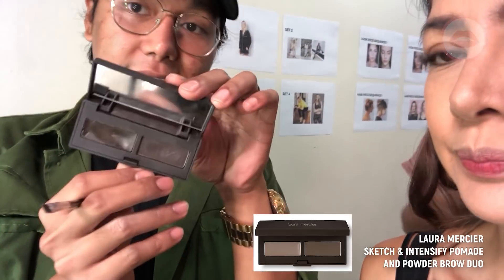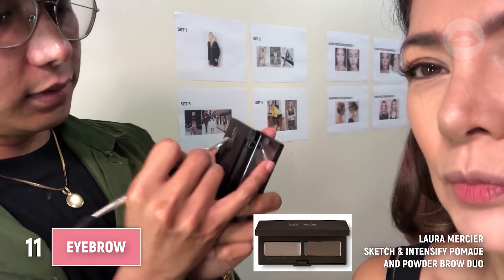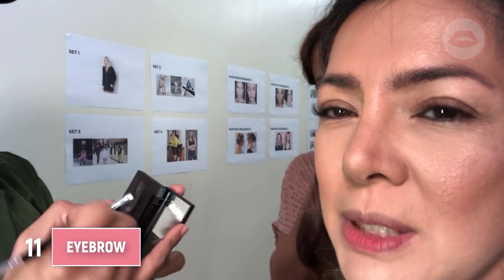Next one is the eyebrows — my favorite! I'm using Laura Mercier. It's a powder and wax type eyebrow product. Why use a wax type? So it has more holding power, and at the same time it's not easy to wear off.